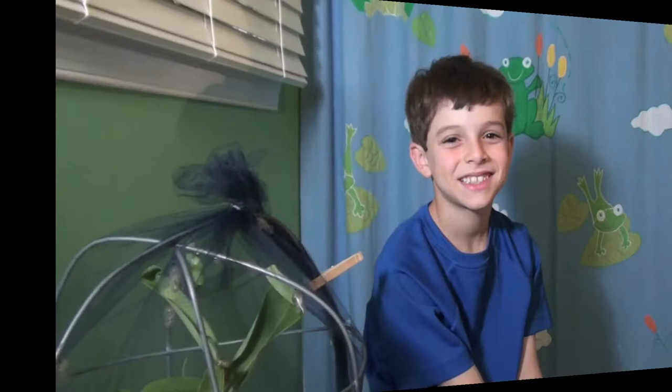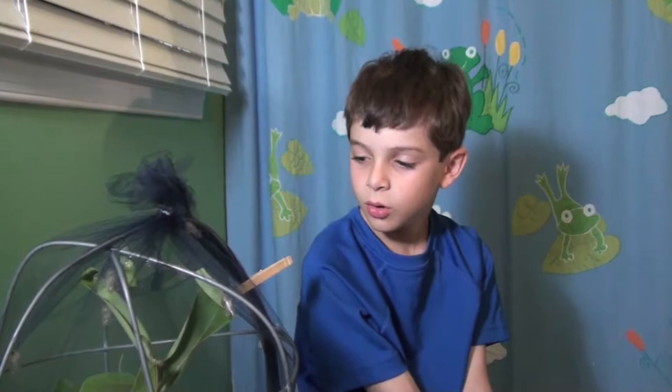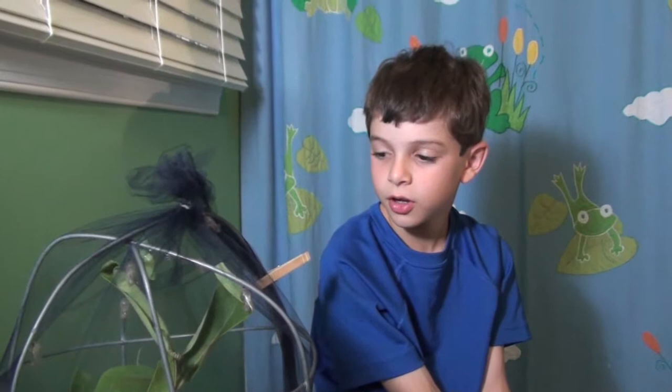I understand you're concerned about the migration. Can you tell us about that? Well, there is not much milkweed left in the world. The monarch butterflies only lay their eggs on milkweed. So if there's no more milkweed left, the butterflies don't have a chance to lay their eggs. So there are less butterflies each and every year because there is less milkweed each and every year.